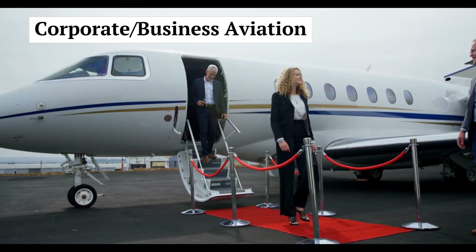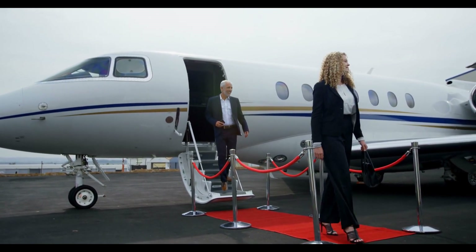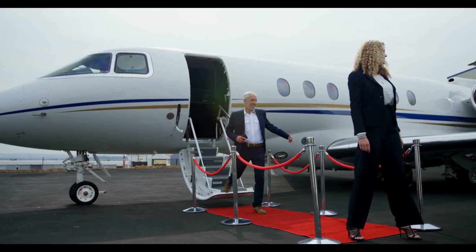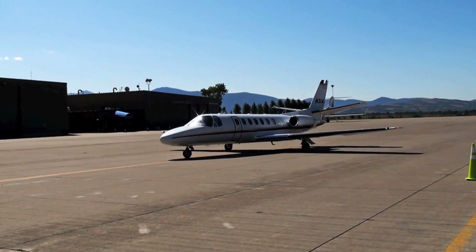Corporate or Business Aviation. Pilots can fly for private companies or high-net-worth individuals operating corporate jets. This career path offers diverse flying experiences and opportunities to travel.